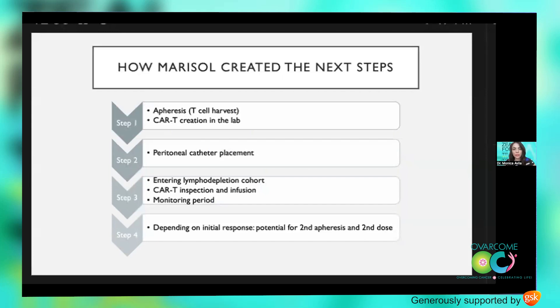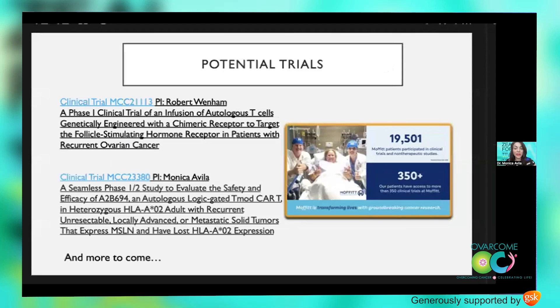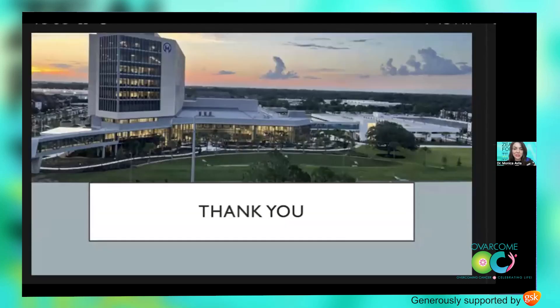As we enter cohort number four, we now move on to the addition of lymphodepletion prior to infusion, and we'll see how this plays out for T-cell expansion. We also have an IRB-approved option for a second harvest and second dose if a patient demonstrates a durable response and tolerated the first infusion well. We're hopeful to see what lies ahead. We have two current active cellular therapy trials for ovarian cancer patients — Dr. Wenham's FSH trial, and a secondary anti-mesothelin trial that includes ovarian cancers and other solid tumors that I'm spearheading. If you're interested or know someone who might be, don't hesitate to reach out. Thank you so much for your attention and time today.